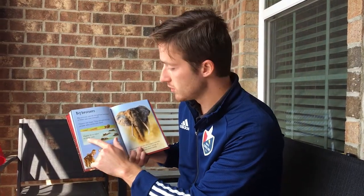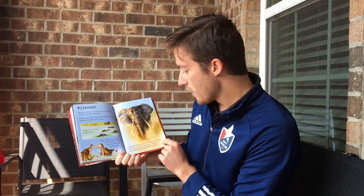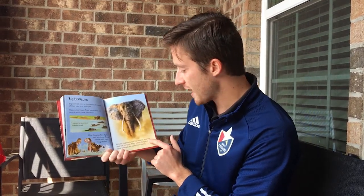Big Bruisers. Big animals can be dangerous because of their size and strength. Hippos are huge — they sometimes kill people who come too close. Hippos live in rivers to keep cool, and male hippos often fight over territory, attacking with their huge teeth. African elephants are the biggest animals that live on land and often charge at other animals to scare them away.